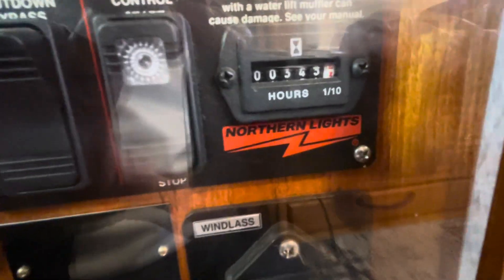Electrical is in very nice shape. The boat is extremely clean. 345 hours on the generator.